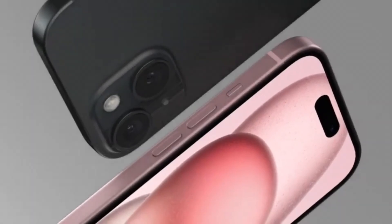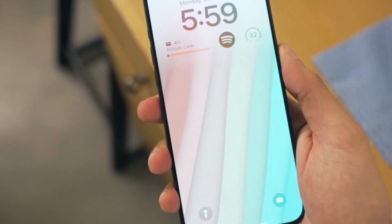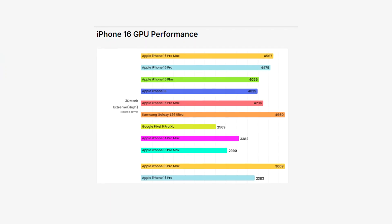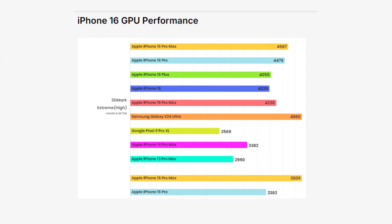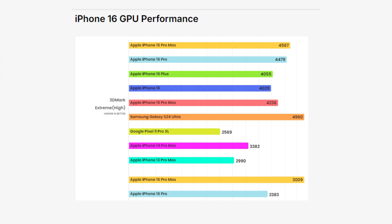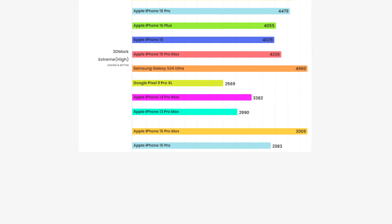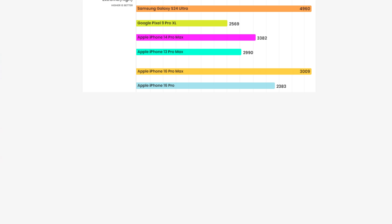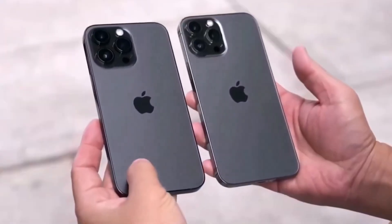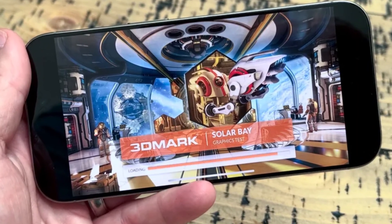The iPhone 16 Pro Max and Pro also come with impressive GPU upgrades, thanks to the extra GPU core on the Pro models. In the 3DMark Extreme benchmarks, the iPhone 16 Pro Max scores 4,567 in high-performance mode — a noticeable improvement over the 4,230 of the iPhone 15 Pro Max. However, Qualcomm's Snapdragon 8 Gen 3 chip in the Galaxy S24 Ultra actually outperforms the iPhone 16 Pro Max in the first few minutes of GPU tests with a score of 4,960. But after a few minutes of heavy use, both phones start to throttle, and the iPhone 16 Pro Max takes the lead with a score of 3,009 compared to the Galaxy S24 Ultra's 2,710 — meaning the iPhone holds the advantage in sustained GPU performance for long gaming sessions.